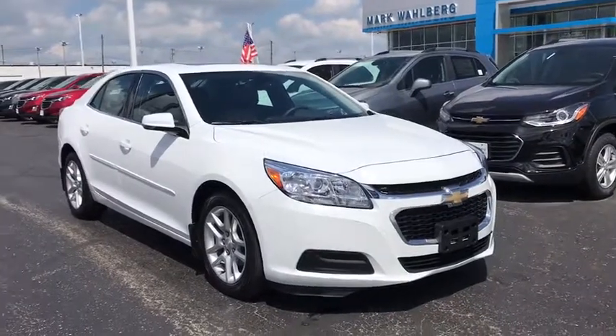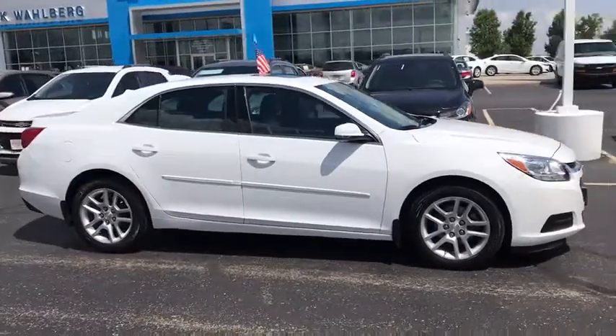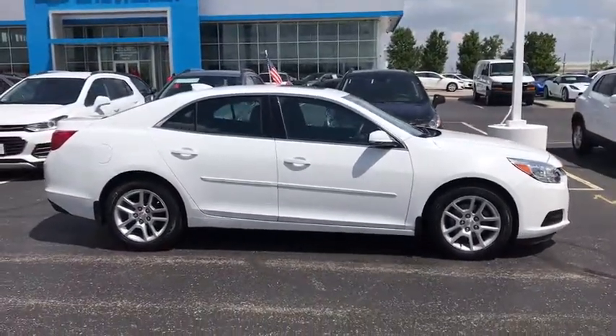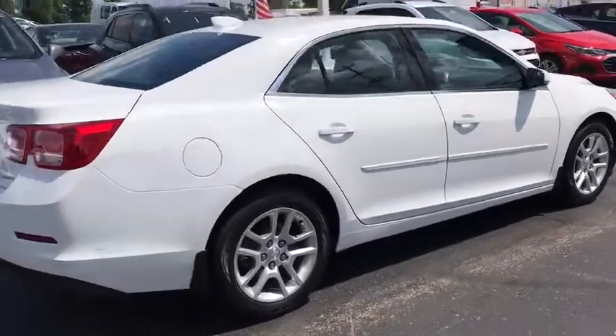You are going to love the 2016 Chevrolet Malibu, a combination of performance and fuel economy. The Malibu is a great commuting car. This vehicle has less than 55,000 miles.